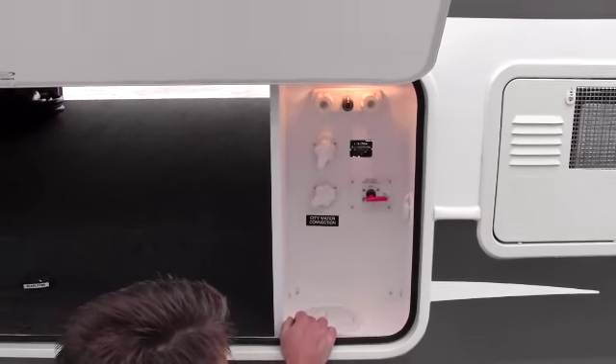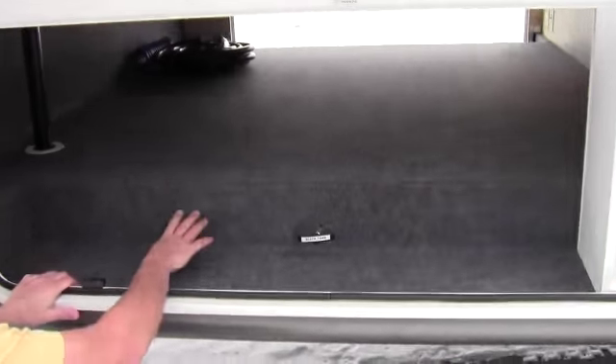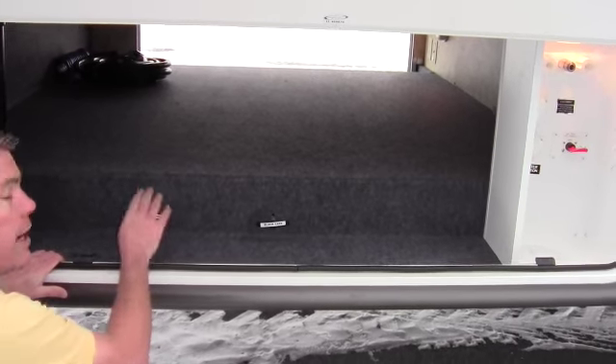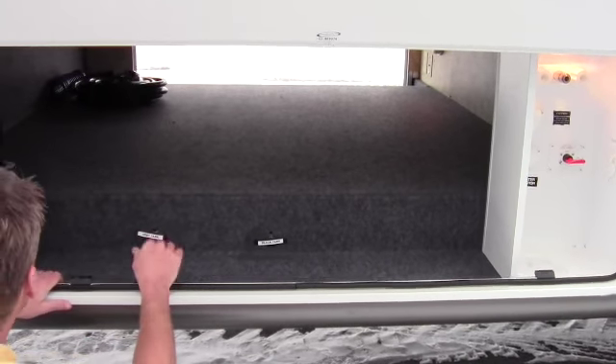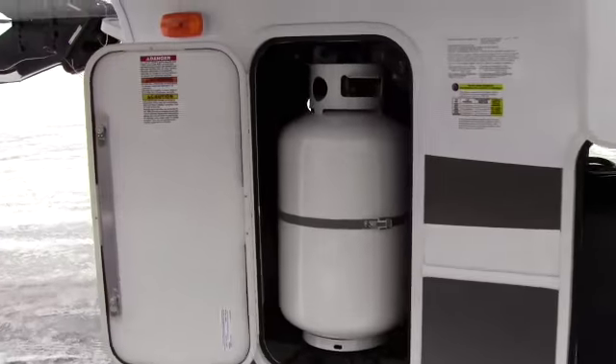Battery disconnect right here — the nice thing about that is it protects your battery. Next thing I want to point out is right here: instead of these pulls being out in the dirt and grime getting all corroded up, they're inside where it's heated. That's where your pulls should be, especially in Minnesota. Then you've got a 30-pound propane tank on this side.